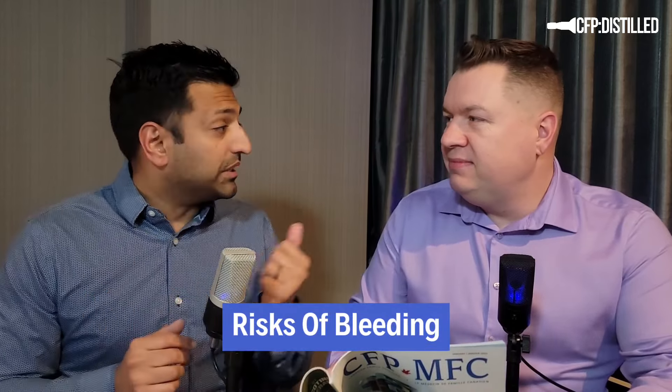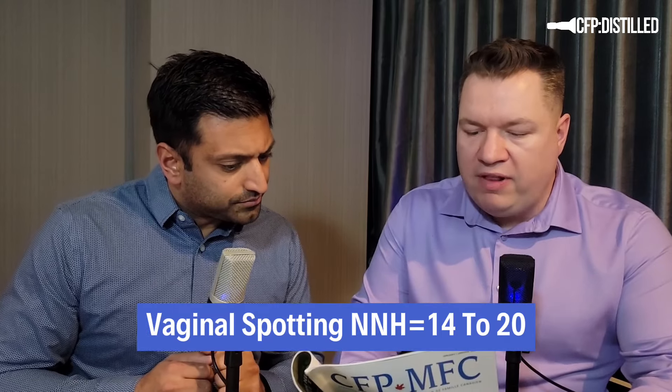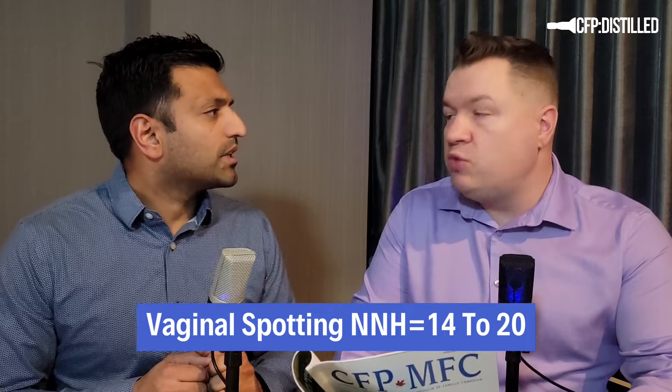A great exam tip: if you're stuck for a risk factor, ask if they've had it before. And for contraindications — allergy is a simple one that can get you an extra point. On the risk side, there's vaginal spotting — number needed to harm is 14 to 20 — and postpartum hemorrhage with about a one percent increased risk.